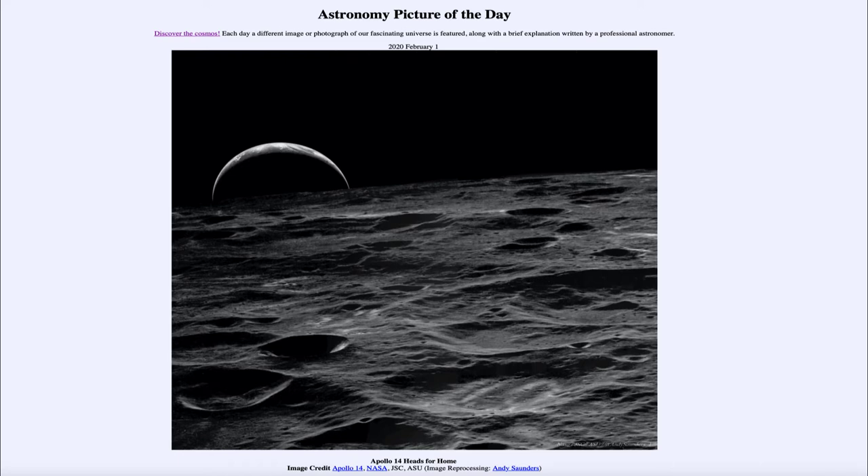So what do we see here? Taken back in February of 1971, this is an image taken by the crew of the Apollo 14 mission as they were leaving the moon. As they traveled around the moon in orbit, they were able to see the earth rising. Here we see the earth rising as a very thin crescent — a view that few people have ever had a chance to actually see.